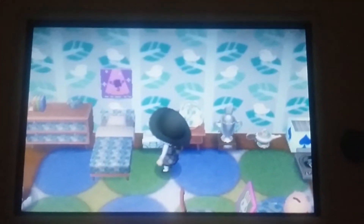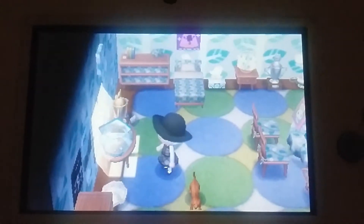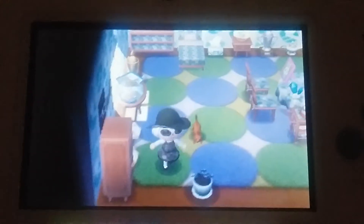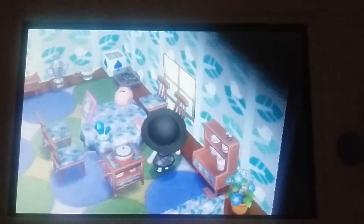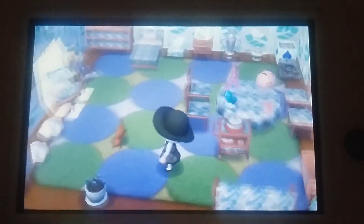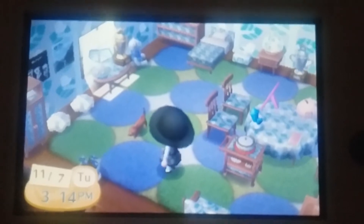Where I got that Mettaton poster was from online by scanning a QR code — from Tumblr, I think. And here are some pictures and my New Nintendo 3DS with the Animal Crossing puzzle game. I actually like that game more than Desert Island Escape — I can't talk today, sorry guys.